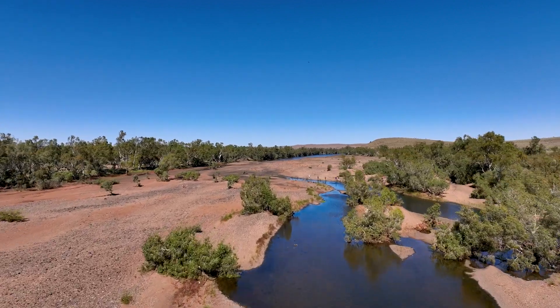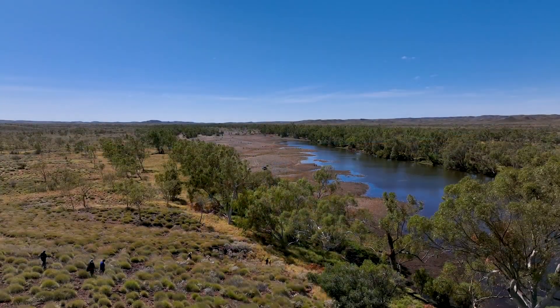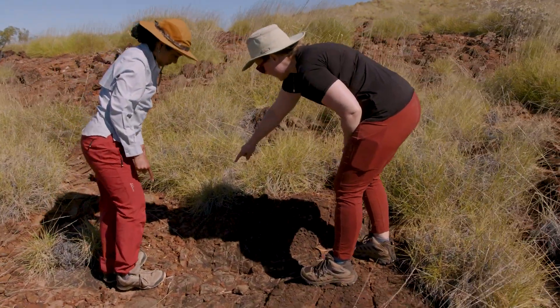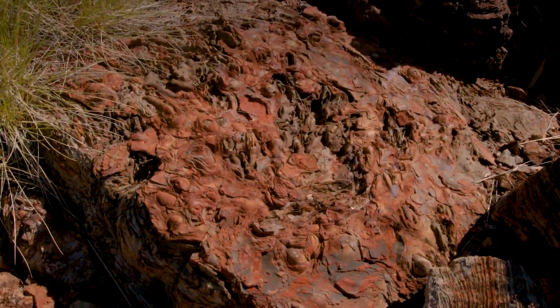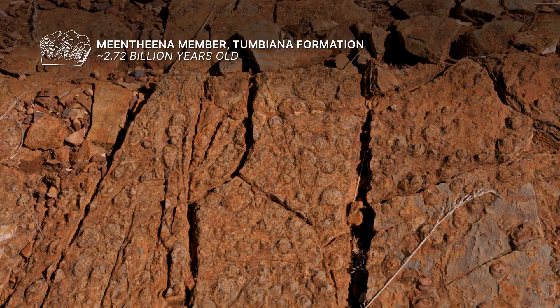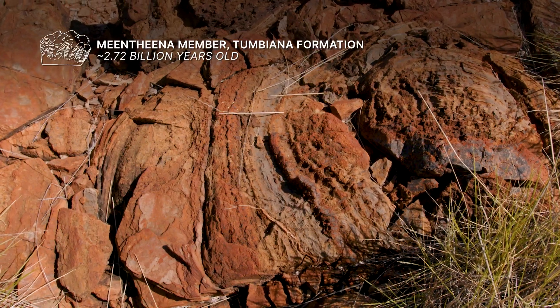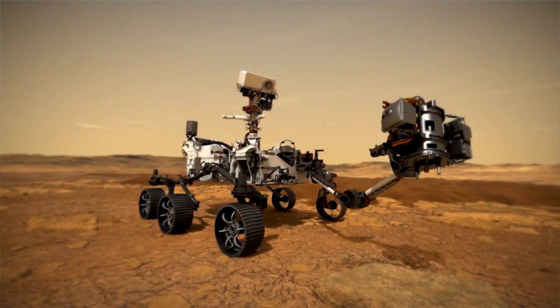That is an extremely unique and difficult process to have happen. Only a fraction of life that ever existed ever becomes a fossil — it's an incredibly lucky process to go from life living at some point to a fossil that you can find. That's why building that story takes a lot of time, and why any one particular feature may not be biological. But when you combine all of these things together, that is what convinces people that what we're actually looking at is evidence of 3.5 billion year old life on this planet. Trying to do this here on Earth is difficult enough, and then trying to do it from 100 million miles away with rovers that have cameras and signals that take a really long time — even more challenging.